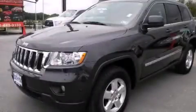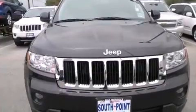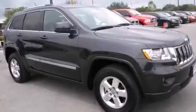This is a 2013 Jeep Grand Cherokee — for when safety, size, and space are of importance. It has a 3.6-liter six-cylinder engine and an automatic transmission.